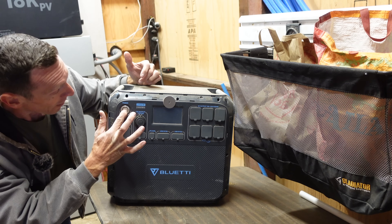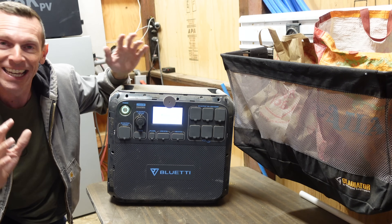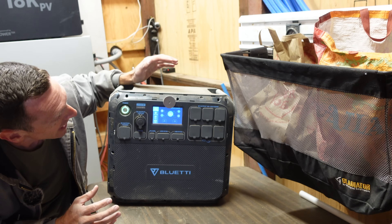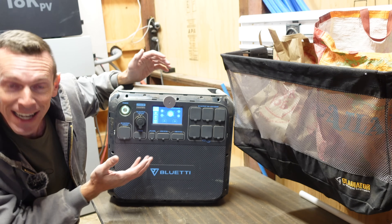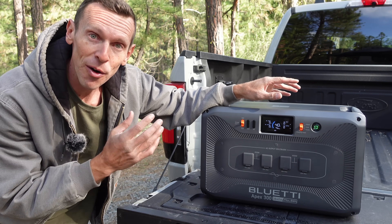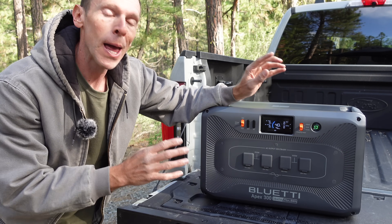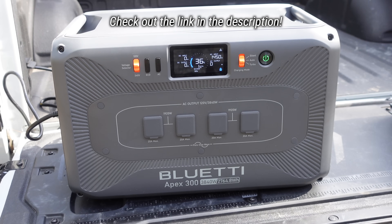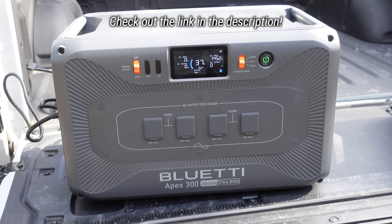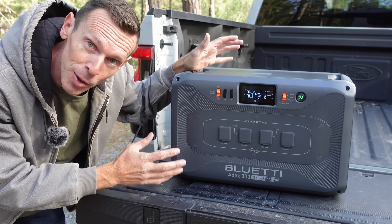This one is still up and running, even though we have put it through some of the worst situations, torture tested many many times, but it's still working. It's got 91% charge right now. This is the new Apex 300 from Bluetti. Works great on its own as a portable power station, but it's very modular — you can buy all kinds of add-ons to build into a massive off-grid system. If you've never seen one of these portable power stations before, it's pretty cool.